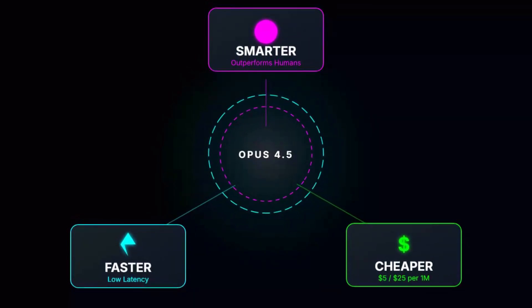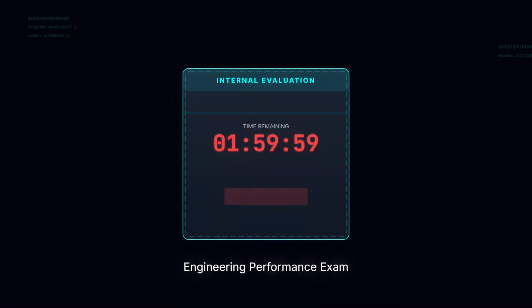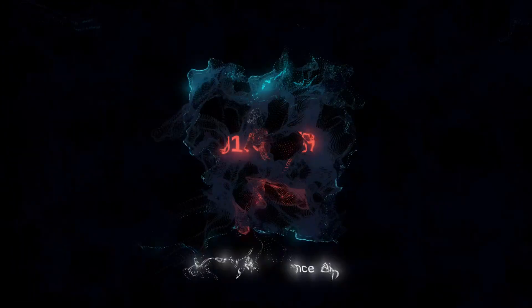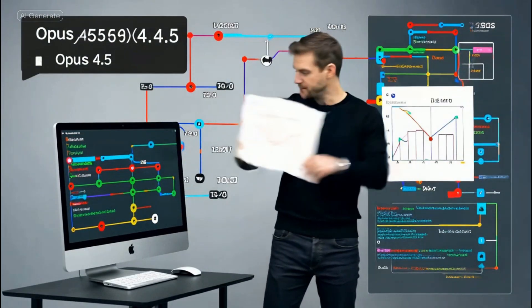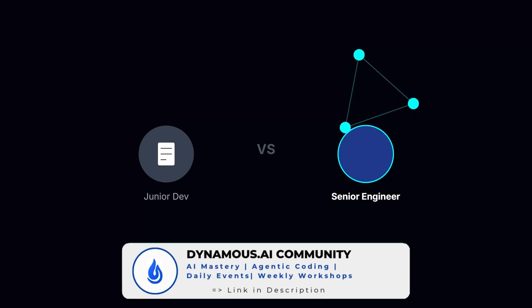Let's start with raw capability. We often talk about benchmarks, but Anthropic did something different this time. They gave Opus 4.5 their own internal performance engineering exam — the same one they give to human candidates. Within the standard 2-hour time limit, Opus 4.5 didn't just pass; it scored higher than any human candidate they have ever tested. This isn't about memorizing syntax. It's about handling ambiguity. Testers reported that while previous models needed hand-holding, Opus 4.5 just gets it. It can look at a complex multi-system bug, understand the trade-offs, and propose a fix that respects the architecture. It's the difference between a junior developer who follows tickets and a senior engineer who solves problems.